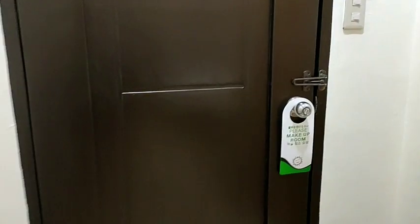Hello guys, good evening! Today I'm doing a hotel tour — a room tour in our hotel. That is our door, the entrance door.